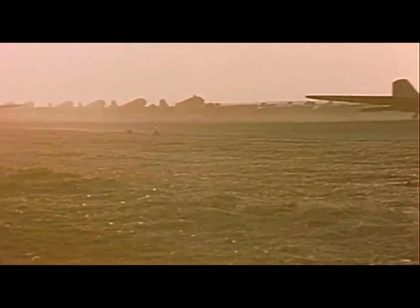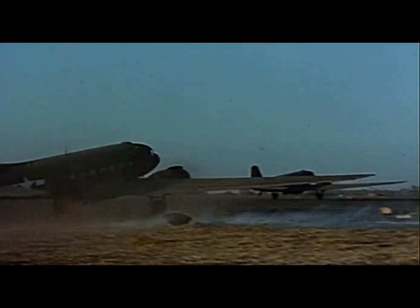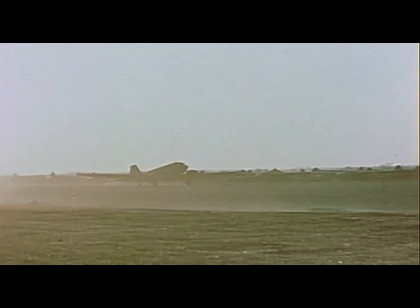It had a top speed of 224 miles per hour, thanks to its two Pratt & Whitney R-1830 Twin Wasp radial engines. Each engine pumped out a whopping 1,200 horsepower — that's like having a thousand horses pushing your plane.